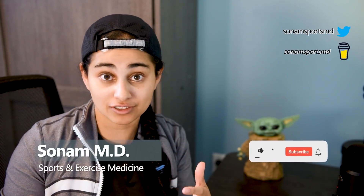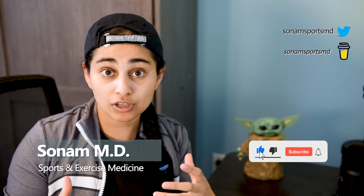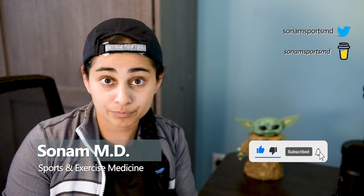For those of you who don't know me, my name is Sonam, and I'm a resident doctor specializing in sports and exercise medicine. On this channel, I break down injuries as they happen so that average fans can better understand what's going on. For now, let's go back to talking about what we as doctors are thinking about on the field.